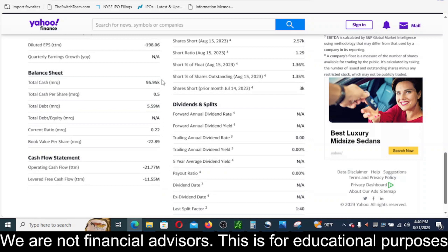This is pretty bad here too. If you look at the most recent quarter, they're only sitting on $95,000 in cash. And if you look at the cashflow section for the last 12 months, they supposedly burned $11.55 million.